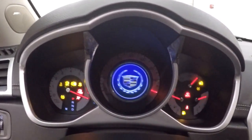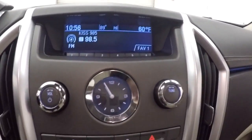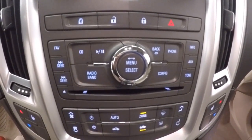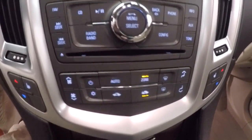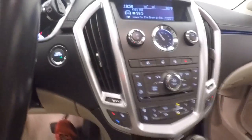There's push button start. Nice little LCD display in the center. Stereo and analog clock. Stereo controls as well as dual climate controls on both sides. It also has heated seats.